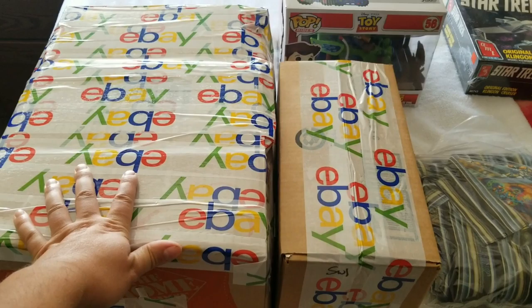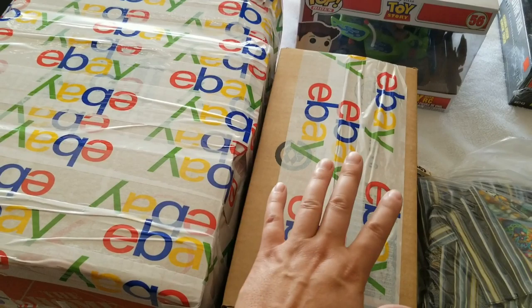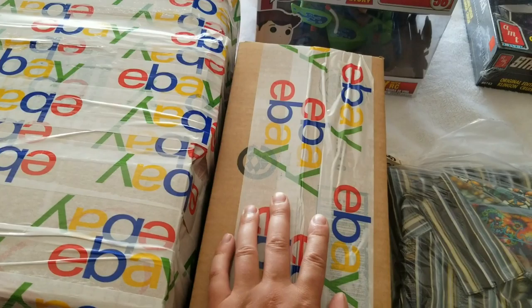This is Star Wars, the Saga Collection — just two different ones. They sold for $54 free shipping.